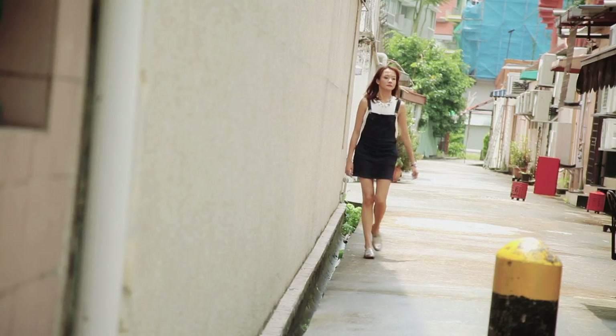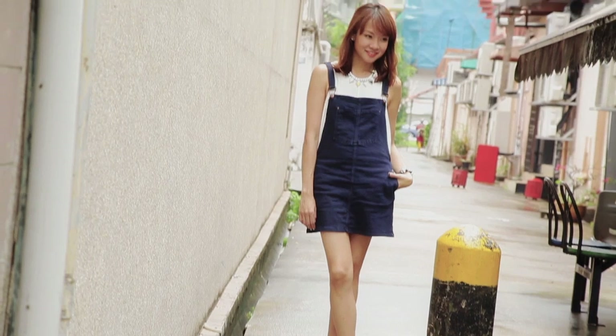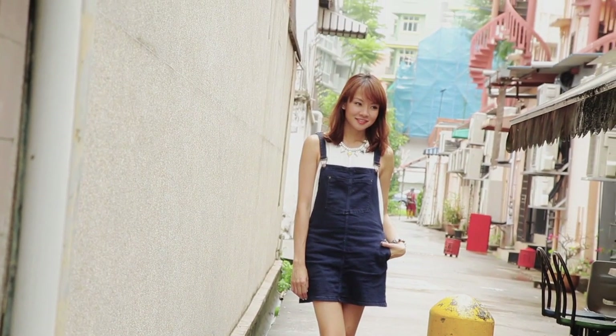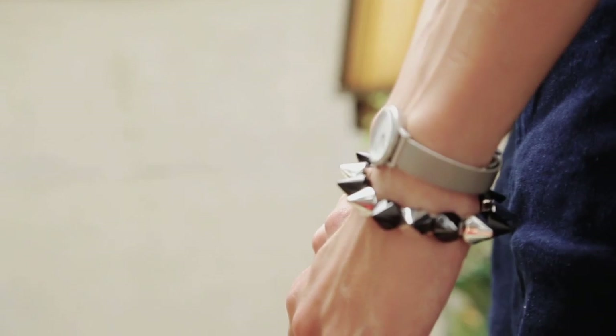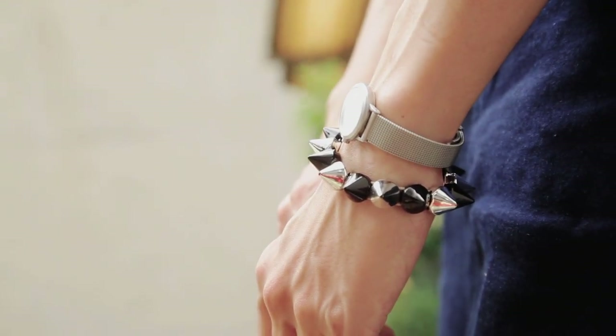Overalls are everywhere this season, so I chose an overall dress for this look. I like how it's a good balance of both rugged as well as girly. Blue denim and crisp white is such a classic combination. I've added shiny leather loafers to add a bit of fun, plus I love shiny things. A fun necklace also serves as a good focal point and completes the look with dainty wrist accessories.